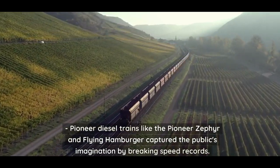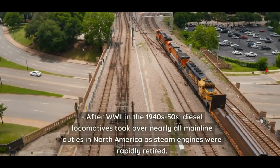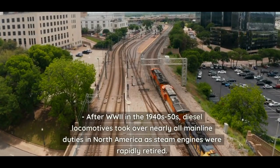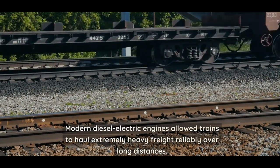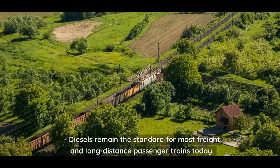Pioneer diesel trains like the Pioneer Zephyr and Flying Hamburger captured the public's imagination by breaking speed records. Diesel streamliners featured iconic styling. After World War II, in the 1940s and 50s, diesel locomotives took over nearly all mainline duties in North America as steam engines were rapidly retired. Modern diesel-electric engines allowed trains to haul extremely heavy freight reliably over long distances, and diesels remain the standard for most freight and long-distance passenger trains today.